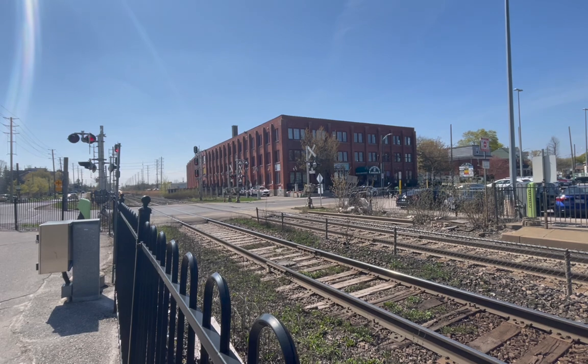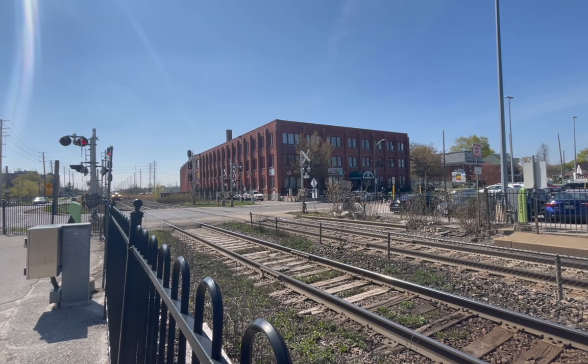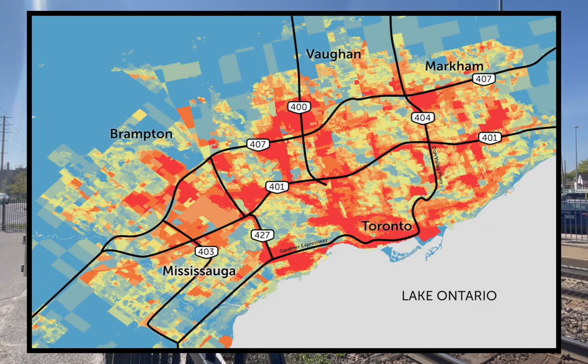The Government of Ontario Transit, or better known as Go Transit, is the commuter railroad that serves Ontario, Canada — specifically, the Golden Horseshoe. It was founded in 1967 as an alternative to driving from the suburbs to downtown Toronto.